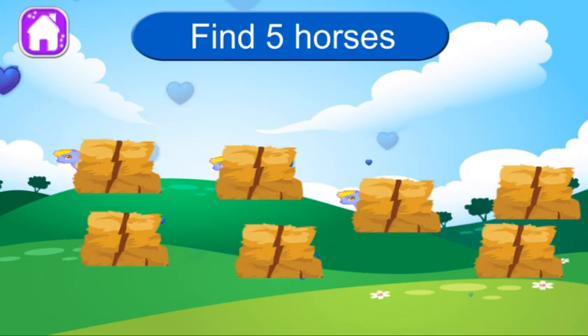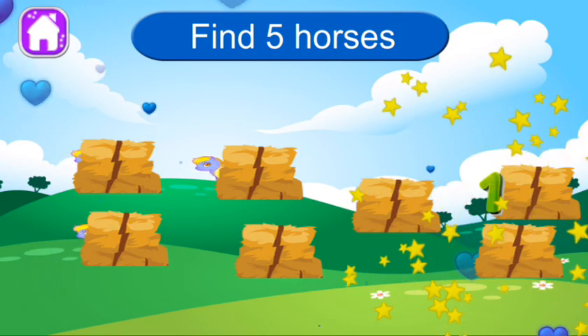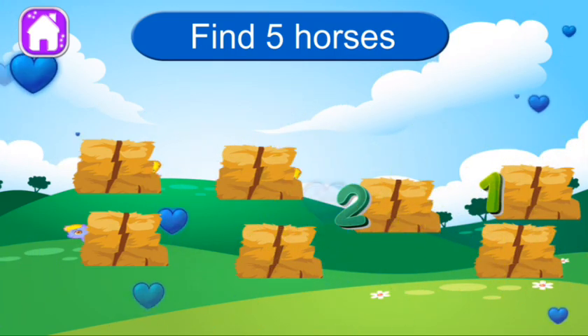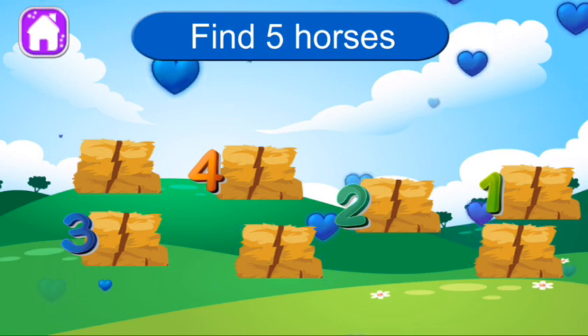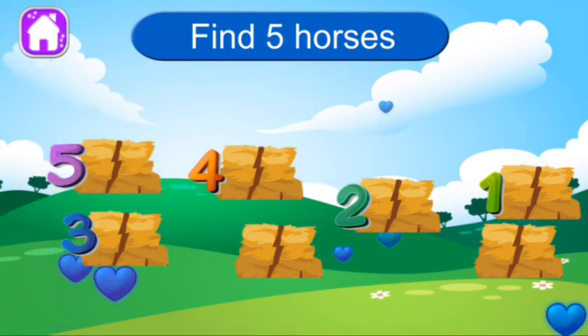Find five horses. One. Two. Three. Four. Five. Woo-hoo. Good job. You got it right.